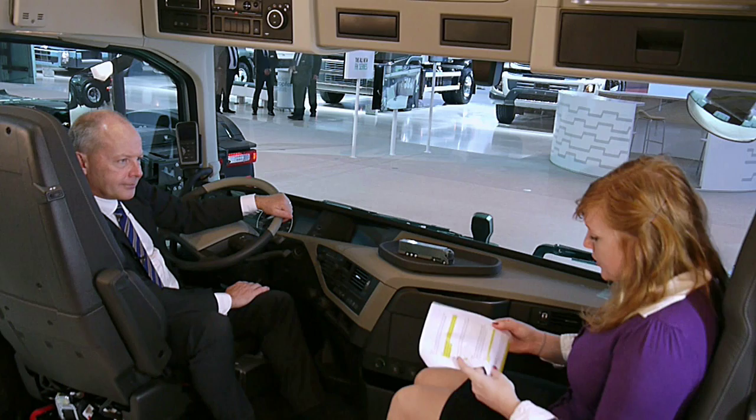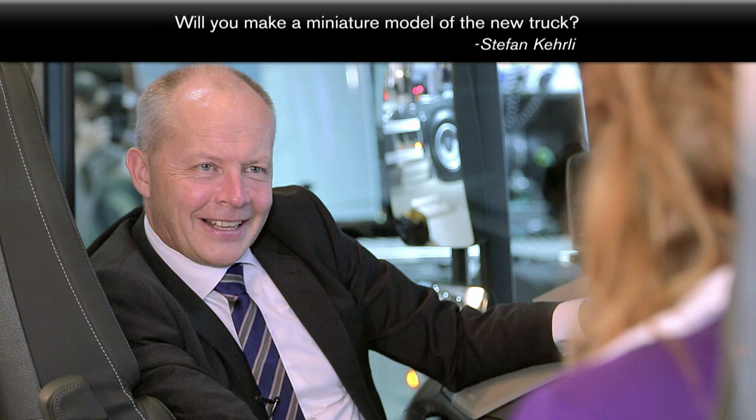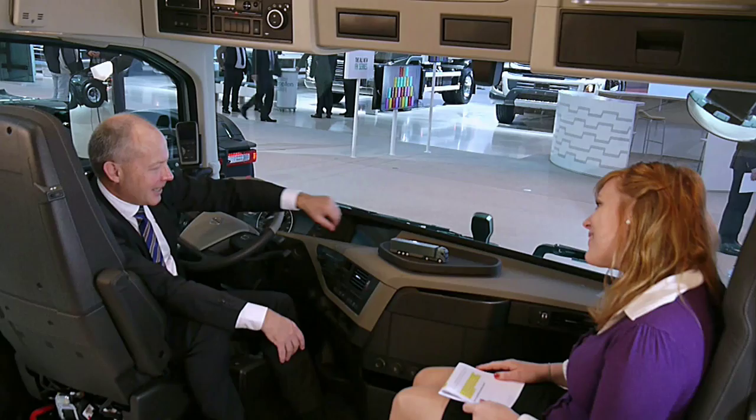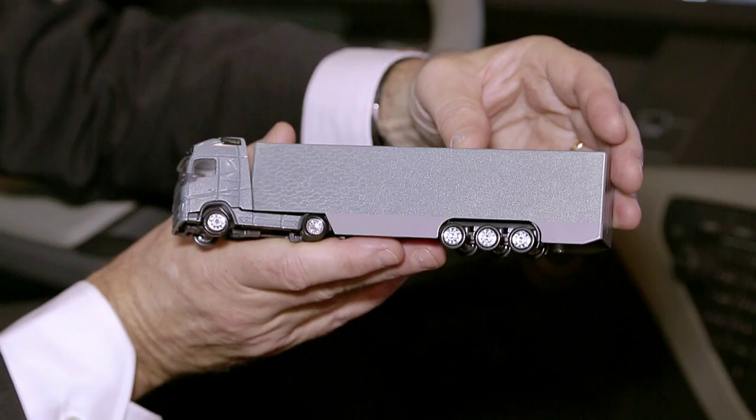Stefan Kearly, who thinks this truck is a masterpiece, wants to know if the truck will also be made into a miniature model. First of all, thanks for that very nice comment — that goes right into my heart. And yes, there will be models. Already now on the web you can find these models in different sizes and different specs, together with a complete merchandise program including a clothes collection and many other exciting items.